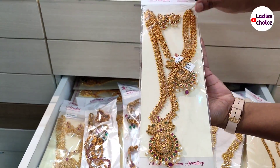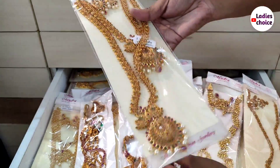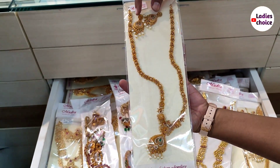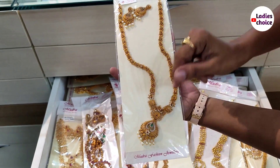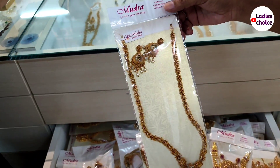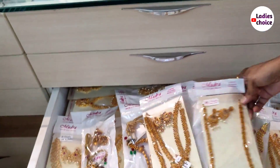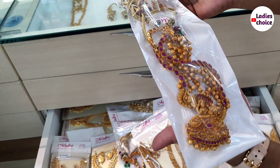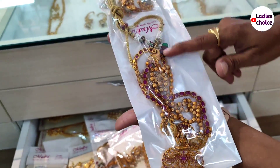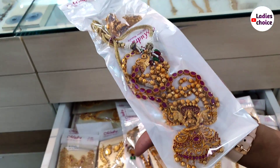The mat combo is a minimum of 3,500 rupees. The original mat design comes in many models. The mat has a long haram and matching earrings with a pendant. The price is 1,100 rupees. I will provide the address in the description. The latest collection includes a Jumka set at 1,800 rupees.